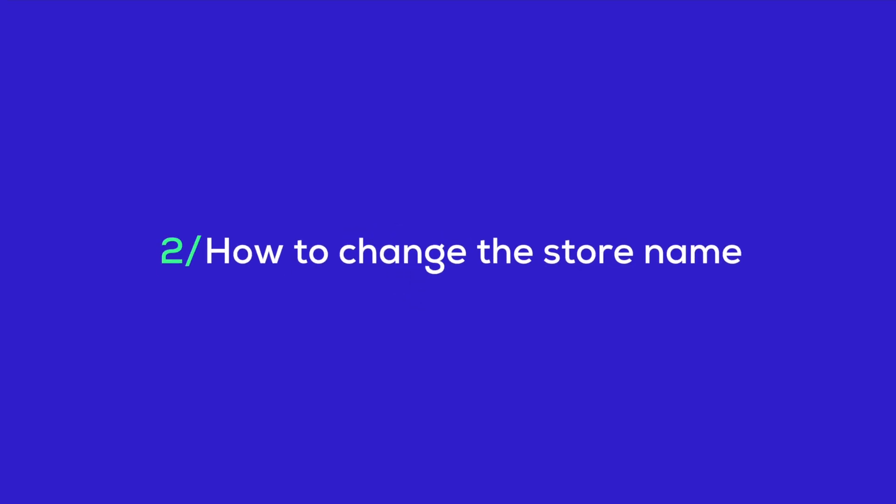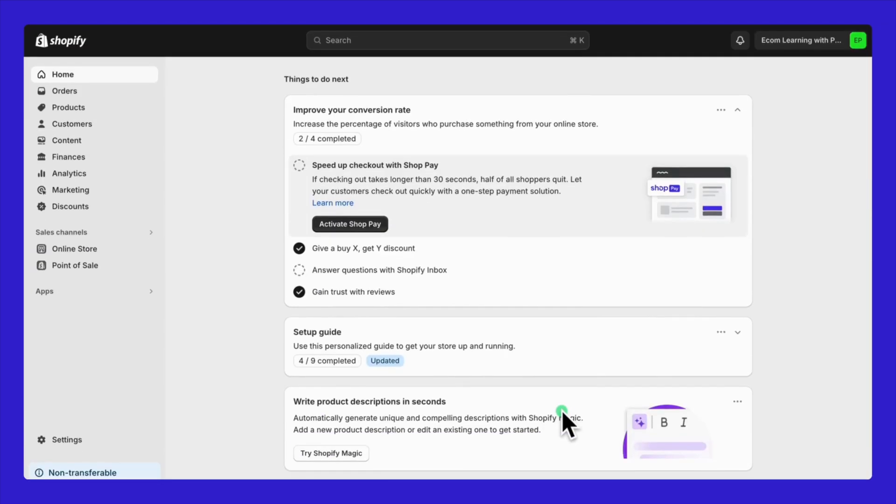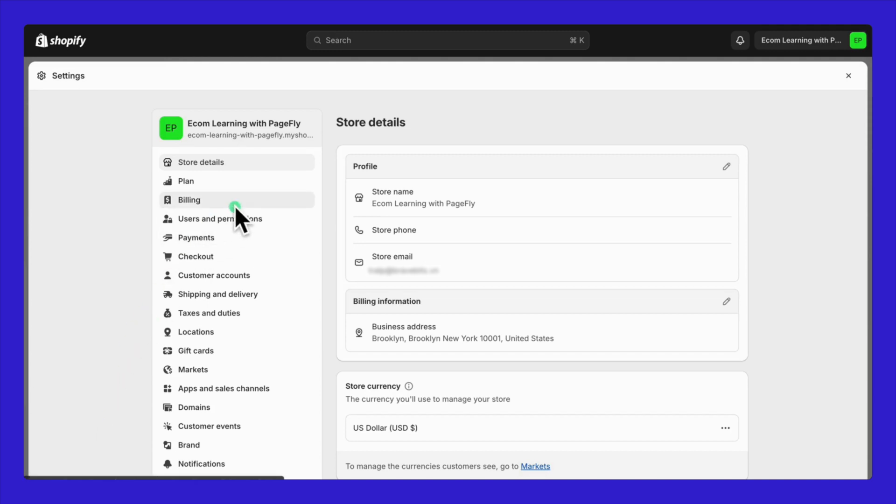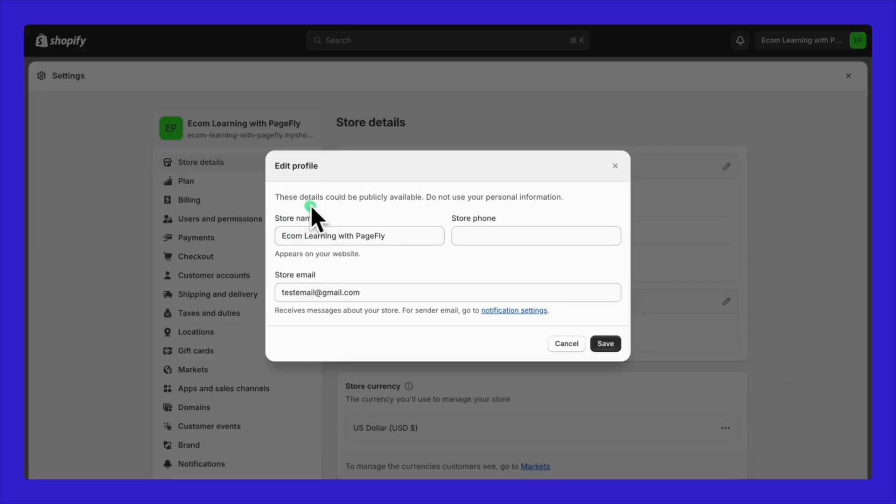Two, how to change the store name right from your admin dashboard. It's a simple process. Step one: log in to your Shopify admin. Once you're in, click on Settings — it's usually at the bottom left of your screen. Step two: in the store details section, you'll see your current store information. To start editing, just click the pencil icon on the top right of this section.